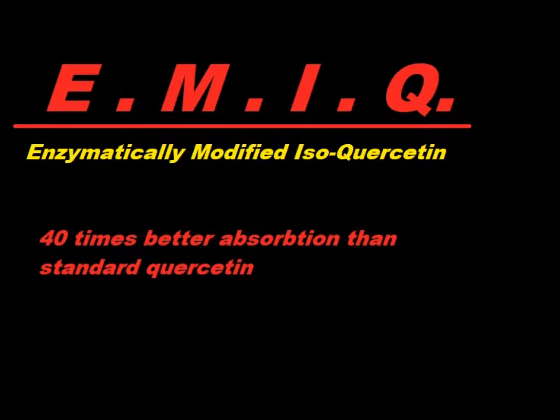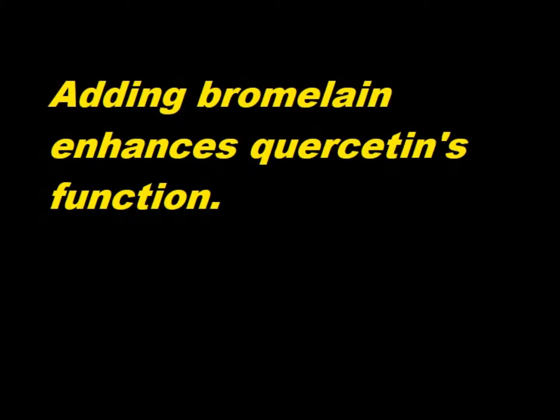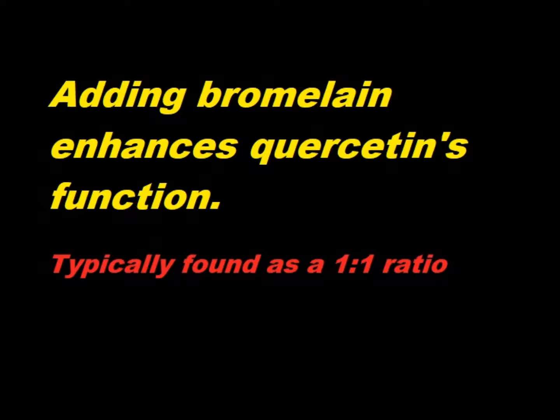You can get quercetin in powder and capsule form, and it's powerful enough on its own, but when you pair it with the pineapple enzyme bromelain, that actually enhances its function quite a bit. Bromelain itself exhibits anti-allergy and anti-inflammatory activity on its own, and also enhances the absorption of quercetin, so taking them together is quite beneficial. Often when you find them together, it's usually a one-to-one ratio — an equal proportion of bromelain to quercetin.